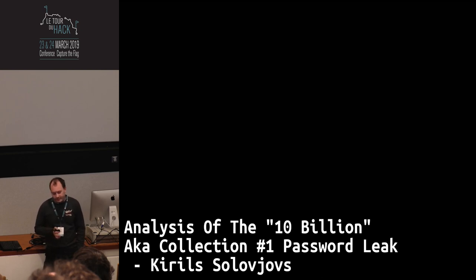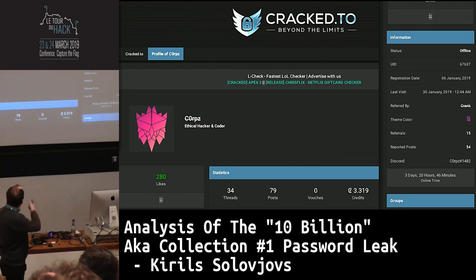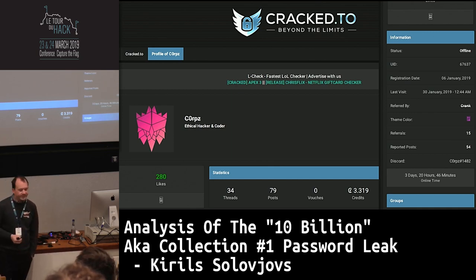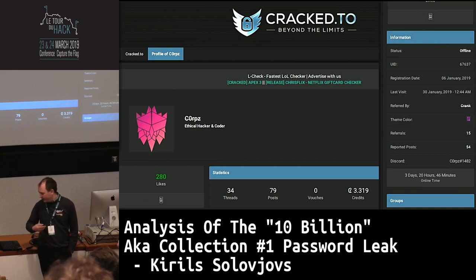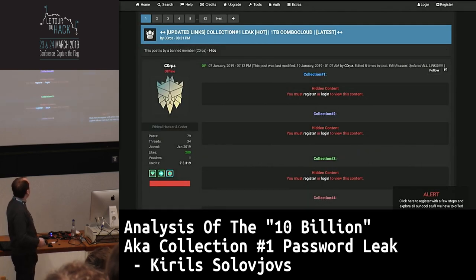Now I want to talk about the specific case of Collection 1. This here is a profile of an individual named Corpse on one of these non-dark-web forums. As you can see, the profile has been banned already. He calls himself an ethical hacker and encoder. That's the guy who was the hoarder for Collection 1 and some other collections — the original collector who gathered these databases. He probably didn't hack most of them, but he was the original collector. He was banned on the 30th of January, having only registered on the 6th of January 2019.